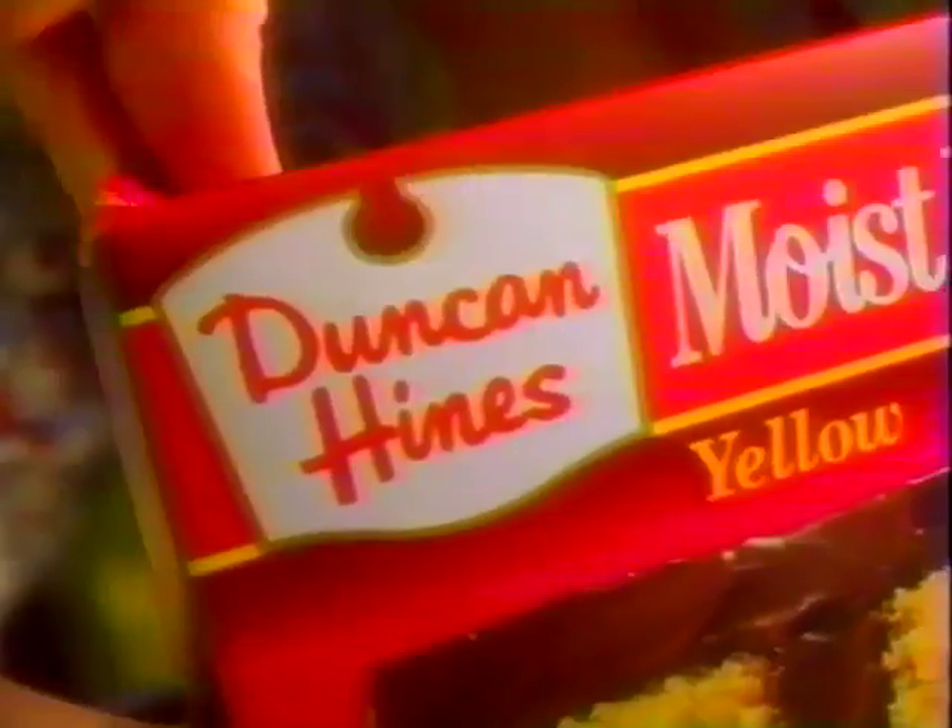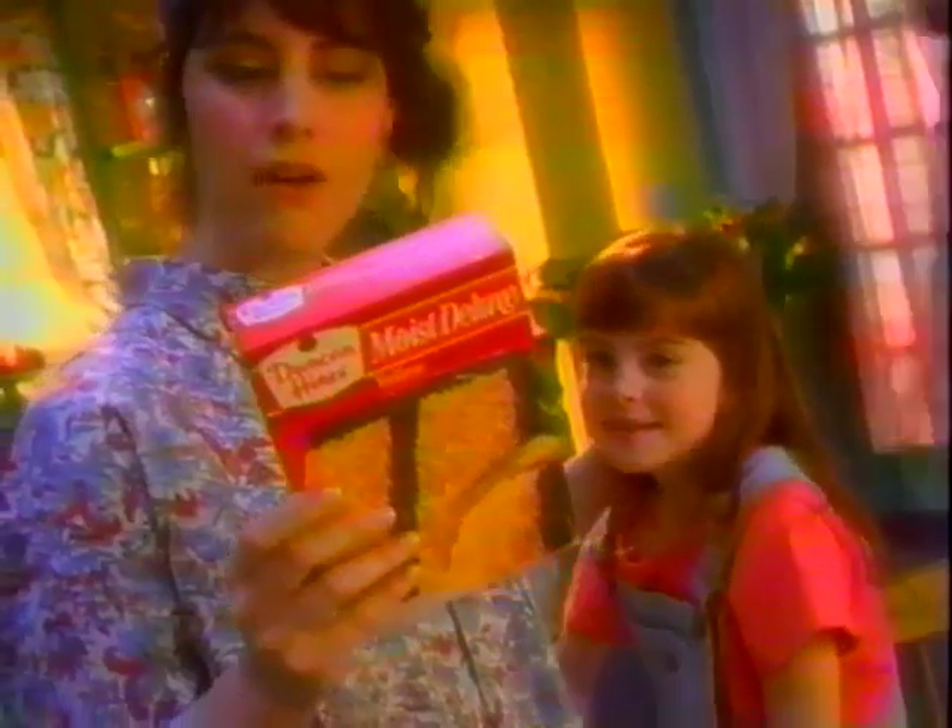How do you make the moistest cake? You could bake an ordinary cake and drench it, douse it, drizzle it — or bake the yellow cake famous for moistness: Duncan Hines Moist Deluxe.